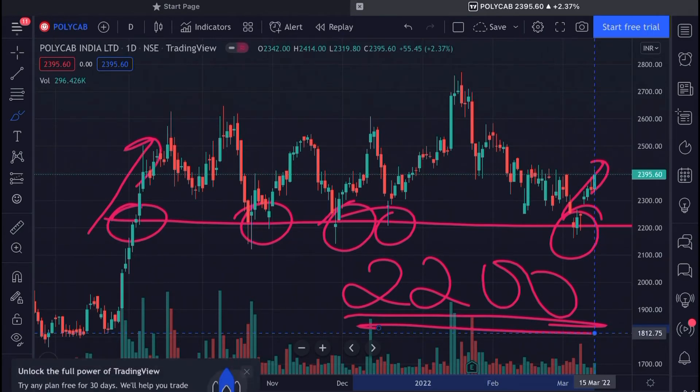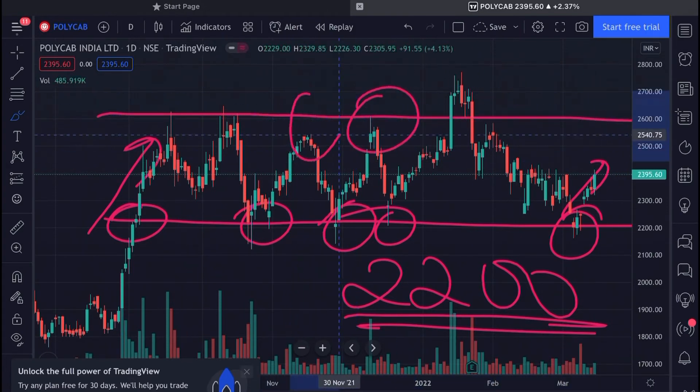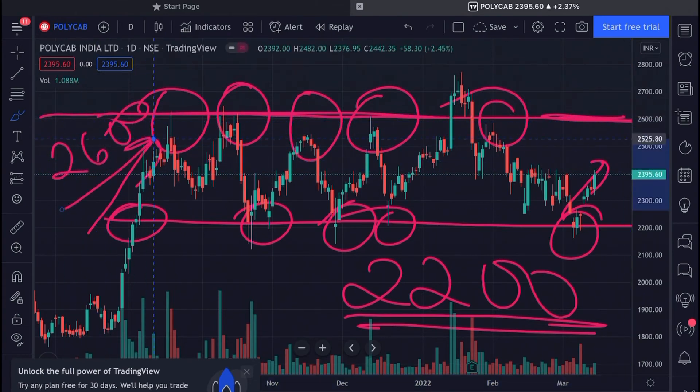For the next big rally to come, the stock has to give a closing of somewhere around 2600. The stock has faced resistance several times at this level, making it a key zone. If a breakout comes at 2600 with good volumes and positive market sentiment, then we can definitely see the stock trying to reach its 52-week high with a good rally.